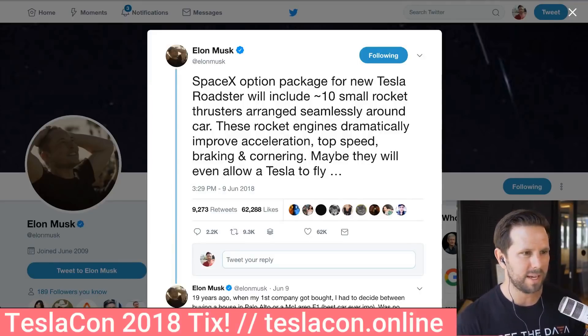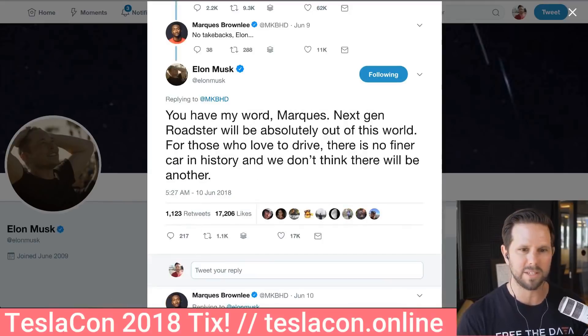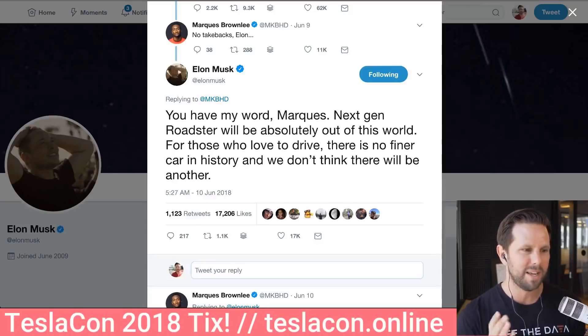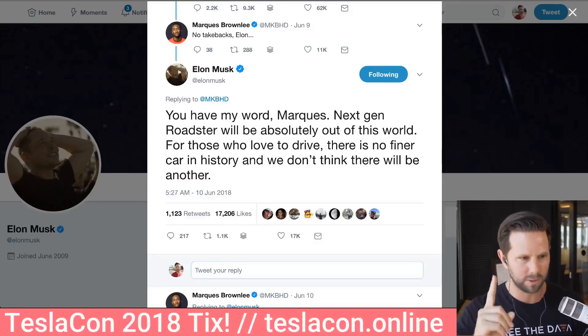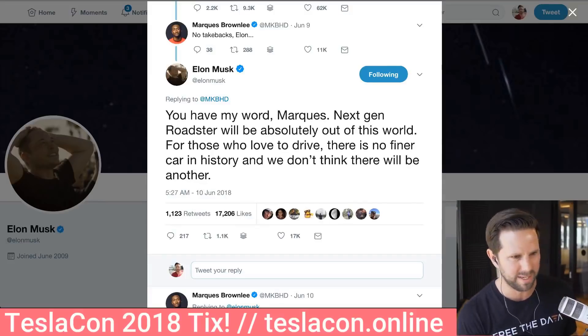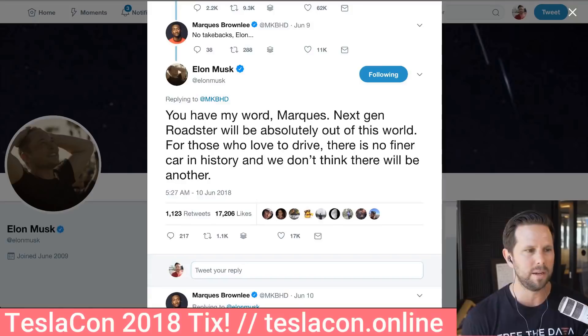And then Marquez Brownlee, MKBHD, one of the biggest YouTubers out there, asked him more about it, and he said, 'You have my word, the next-gen Roadster will absolutely be out of this world' — which, to be clear, the first Roadster is also technically out of this world. But it'll be for those who love to drive, and there is no finer car in history. We do not think there will be another.